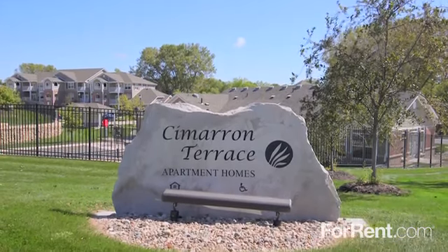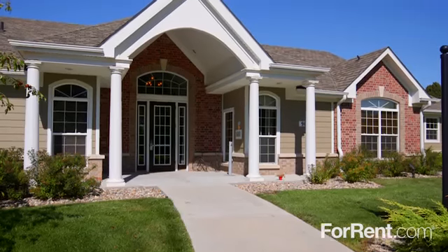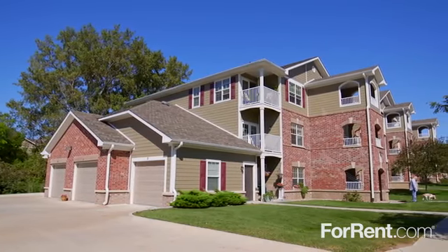There's no place like home at Cimarron Terrace Apartments. Cimarron Terrace is a peaceful, pet-friendly community where you are our top priority. Our beautifully landscaped property feels like home.